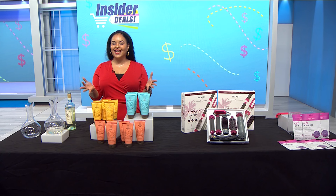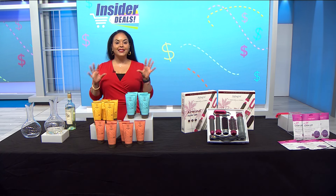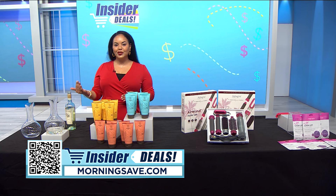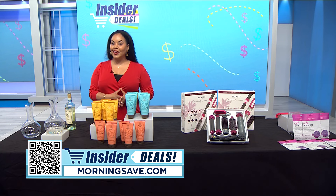You all know I love a good deal, and nothing is better than sharing them with you. I have discounts on some fantastic items that are awesome for self-care and perfect to maximize summer enjoyment. To get shopping, just scan the QR code on your screen or head over to morningsave.com and look for the insider deals.